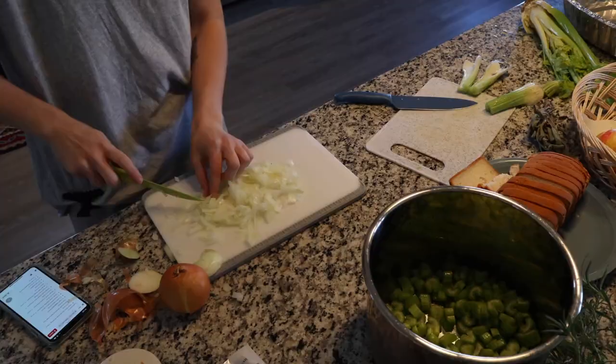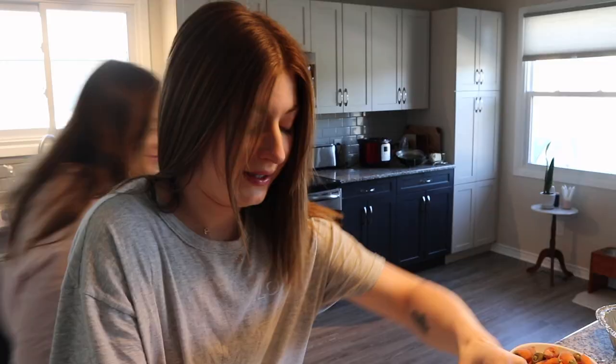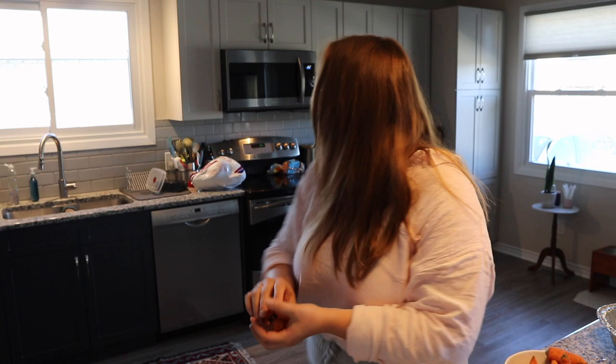Oh my god! Look at how cute our little carrots are from the garden — little babies. I can't focus through these tears right now. Are the onions done? Yeah. You killed it, Sam! Do we see this? Oh no, mine is starting to water just being near the shells.